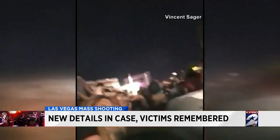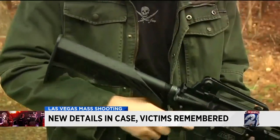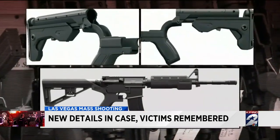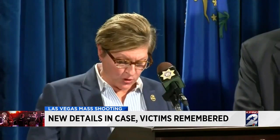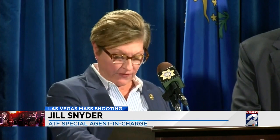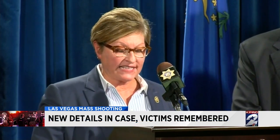Close to 50 weapons were found in Paddock's room and in two of his homes in Nevada. Special agent in charge of the ATF San Francisco office, Jill Snyder, says several of the guns found in Paddock's hotel room were equipped with bump stocks. Videos on YouTube show how these devices use a gun's recoil to help a person fire faster, simulating automatic fire, but they do not actually alter the firearm to fire automatically, making them legal.